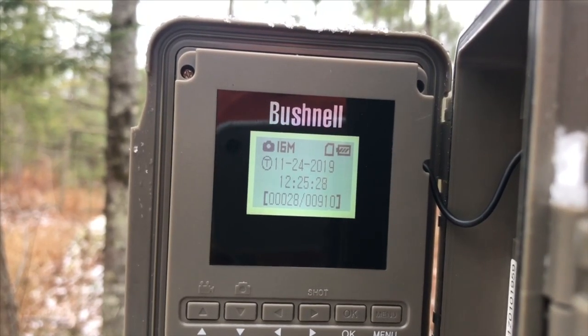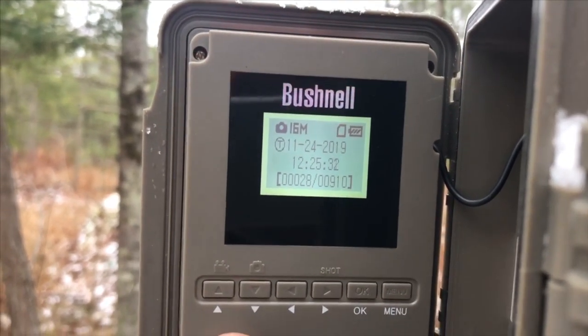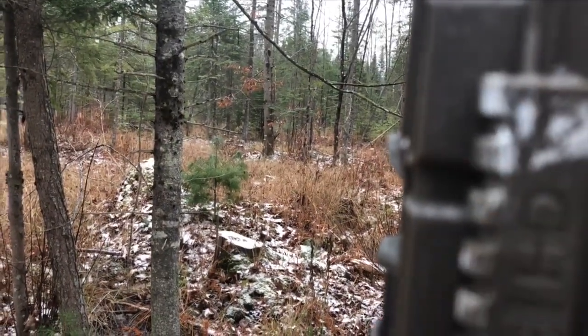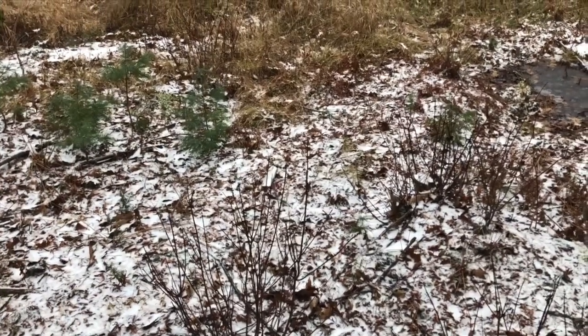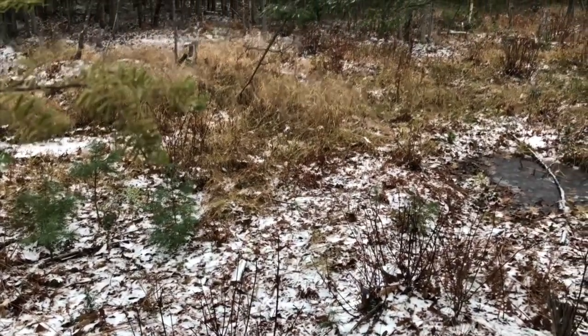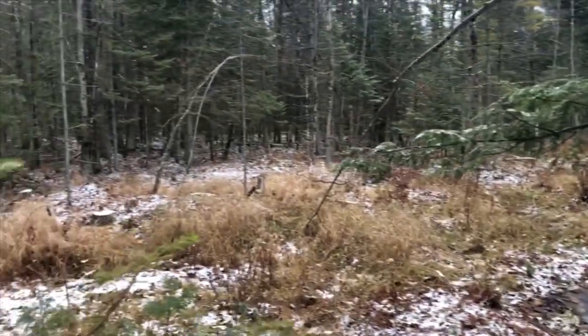28 pictures — cool! I'll turn it off; I think that's enough to bring it back in and see what's on it. This is the area it was facing. This area right here, where we did have snow on the ground, was all packed down from deer tracks and some coyote tracks as well, so we'll see what's on there — I might have a few of those as well.